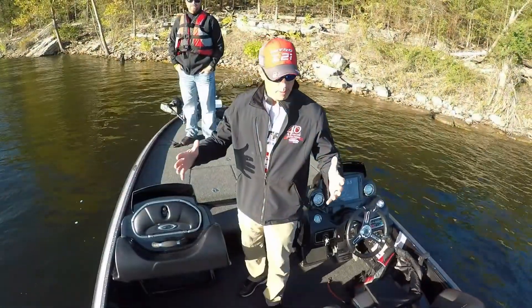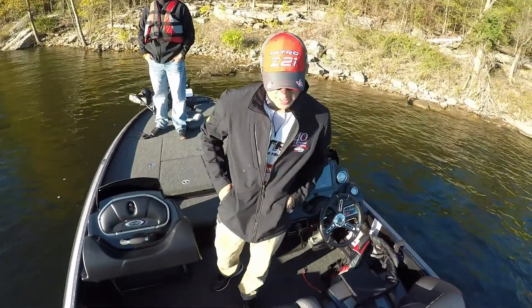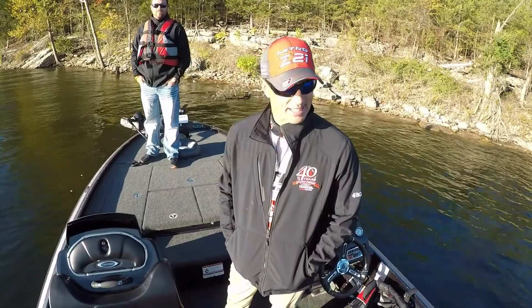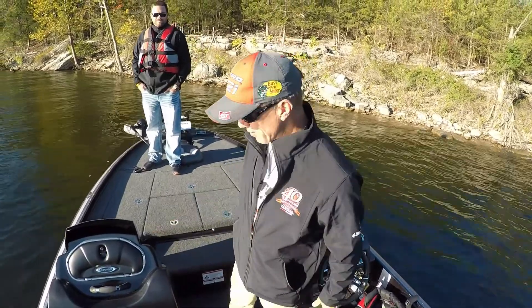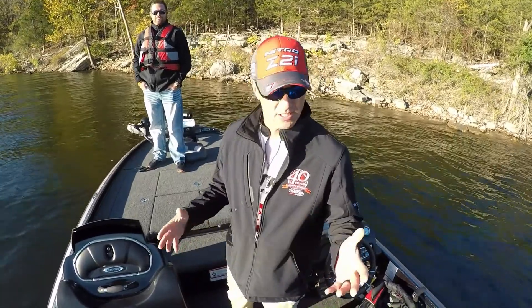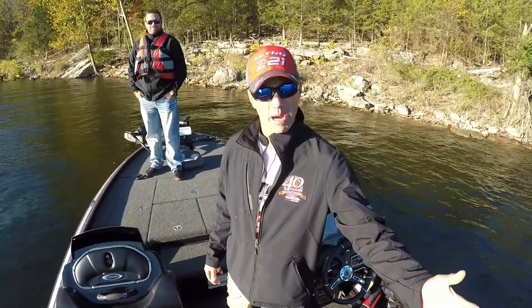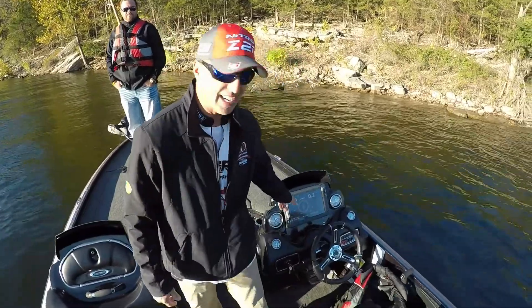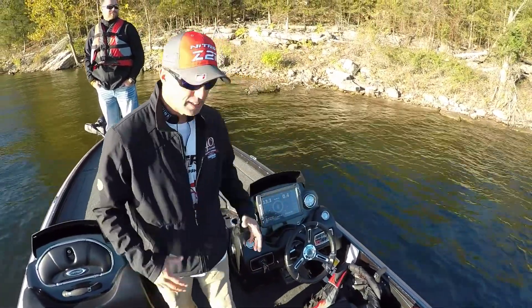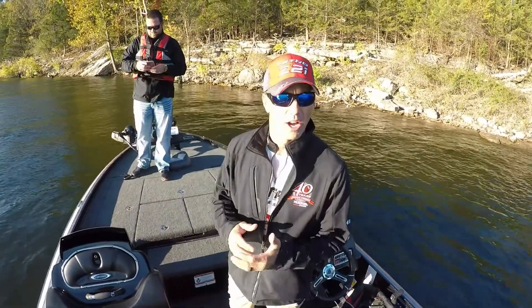Good morning everybody! Here we are at Big Cedar Lodge at Long Creek. Getting to ride around in the 2018 Z21s — this is the Pro Package. It's a great package. It was different this year on the Pro Package: we've got another Power Pole, we've got a 12-inch and a 9-inch Lowrance units mounted in-dash. Really great upgrade — so this Pro Package, everything you get, it's ready to go.